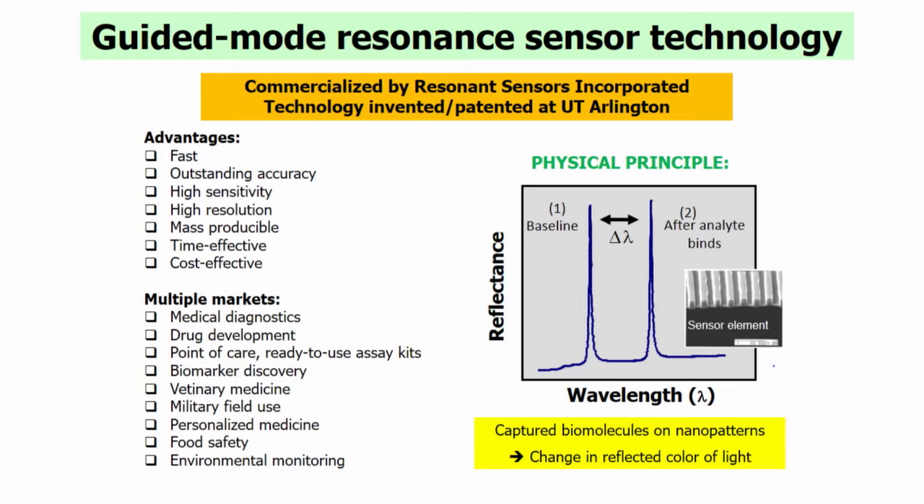The sensor technology was commercialized by a small company called Resonant Sensors Incorporated. This technology was invented here at UT Arlington and we hold the patents. The idea is that we put biological capture molecules like antibodies on the surface of these resonance structures. When the biomolecular reaction takes place, there is a shift from the baseline — a narrow reflection, a single color of light reflected — that shifts during the biosensing event. So we can follow the capture of biomolecules across time, from the beginning until it ends. These sensors have many advantages.